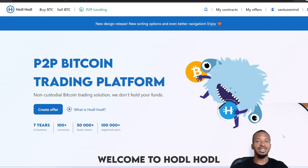Hodl Hodl is a non-KYC platform. All you need is to sign up using an email address and password — no personal information is required. Once you have an account, you're able to either make offers for selling Bitcoin or act as a buyer. What you use to buy Bitcoin — whether fiat, other cryptocurrencies, or something else — depends on the specific offer. There will be a list of anonymous individuals making descriptions of what they'll accept for their Bitcoin at a certain price.